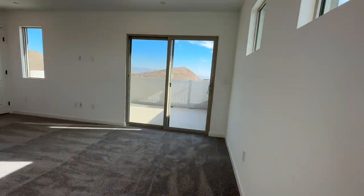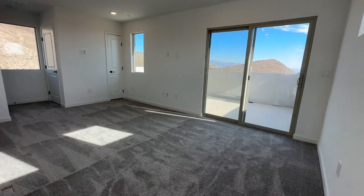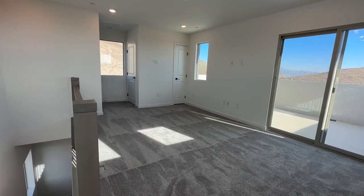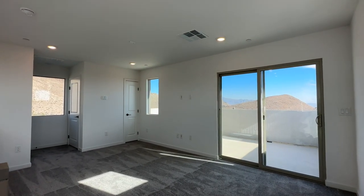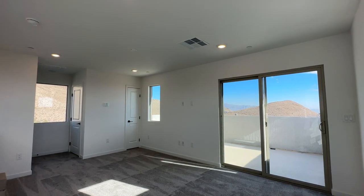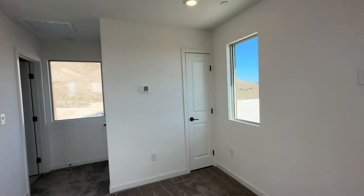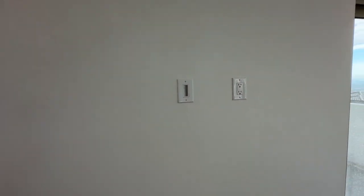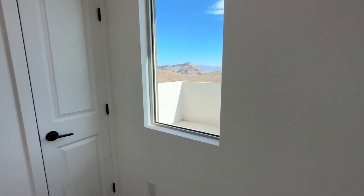Here is the third-floor loft area, which is nice and big. This could be your party room, drink room, movie room — whatever room you want. Notice the four extra can lights and pre-wire for a ceiling fan.